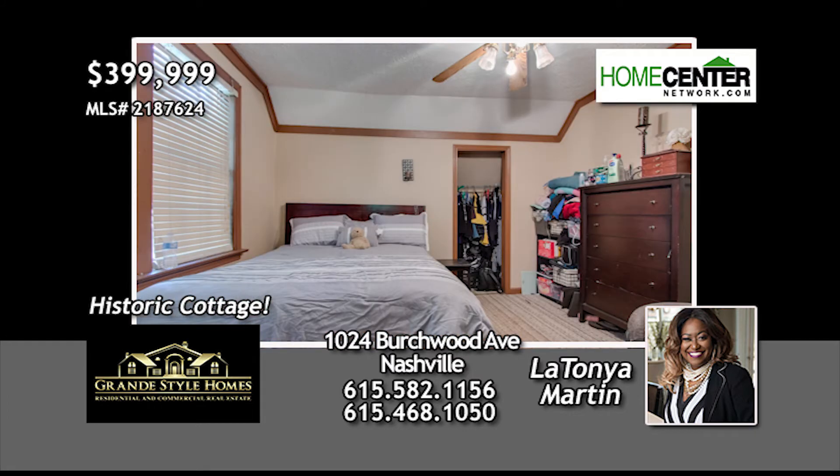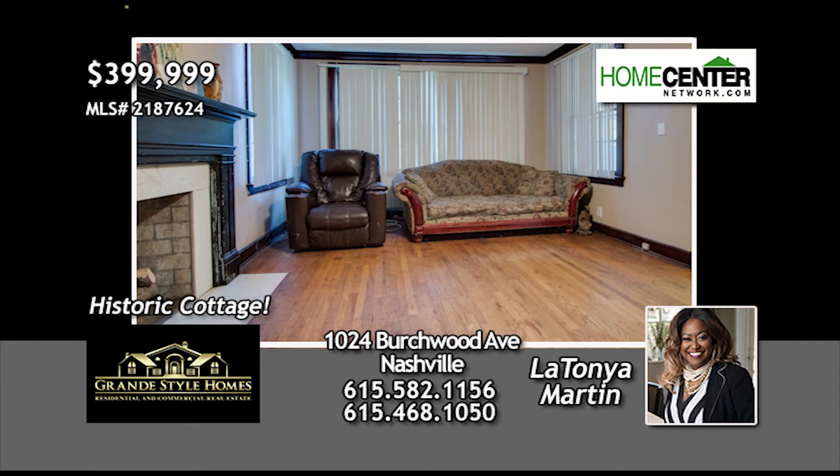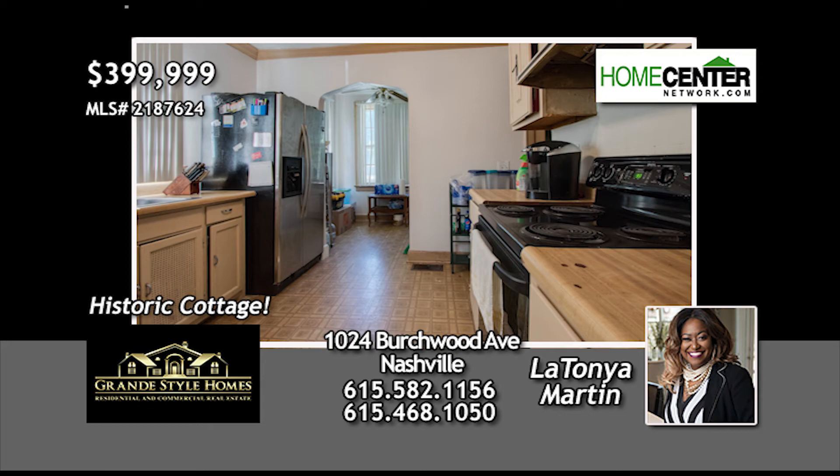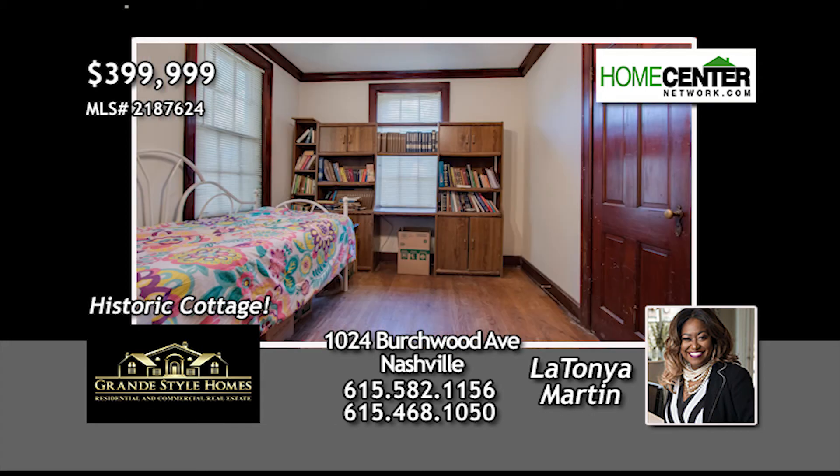This four-bedroom, two-bath home has the original hardwoods, new paint in the kitchen, bath, entry and living room, and crown molding throughout. There's additional attic storage and a loft upstairs. Great charm and character exists throughout this lovely home.